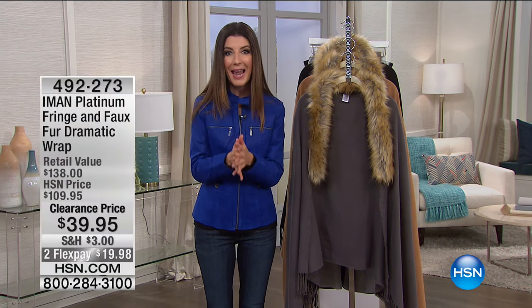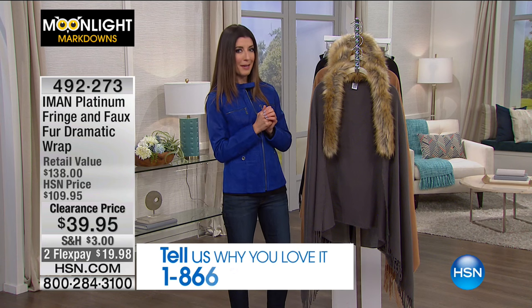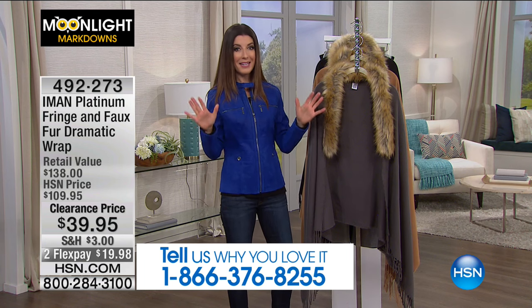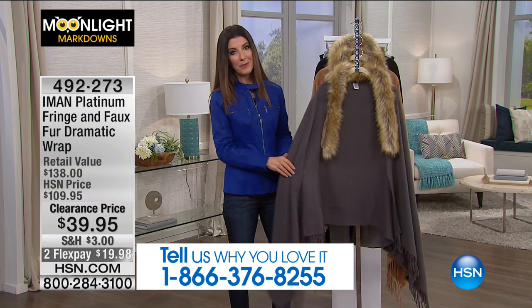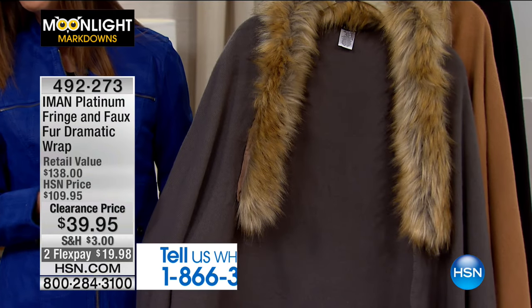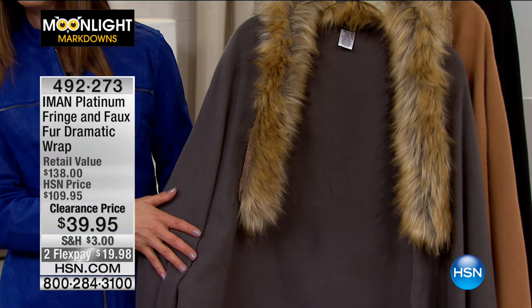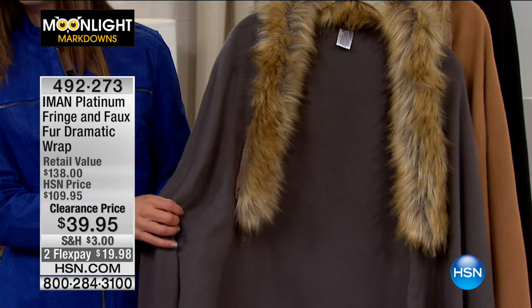It looks adorable on Kate — item 509548. Your testimonial line is open for the next two hours. It's just you and me doing incredible clearance shopping, up to 80% off. Have your phone handy and get the HSN app open. You're going to save a ton of money on our number one bestselling collections, including Iman. You know her as a fashion icon, supermodel, and global traveler. From her platinum collection, we have the fringe and faux fur dramatic wrap.